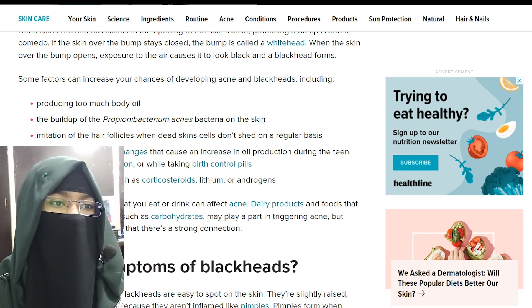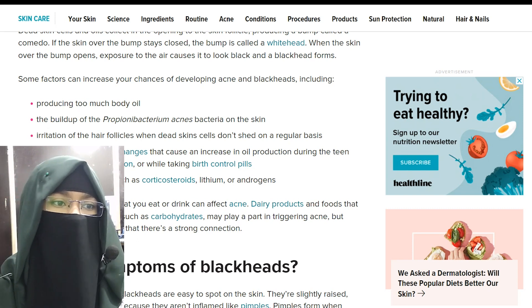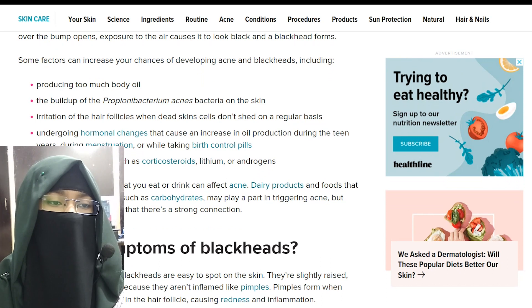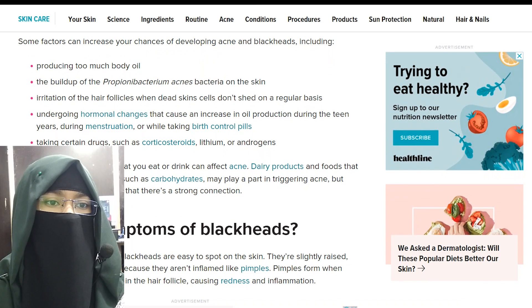Other causes include undergoing hormonal changes that can cause an increase in oil production during the teen years, during menstruation, or while taking birth control pills. Taking certain drugs such as corticosteroids, lithium, and androgens can also contribute.